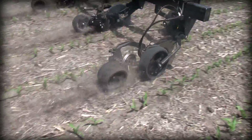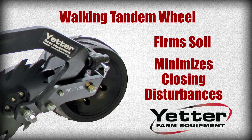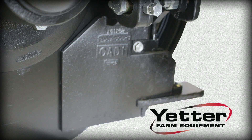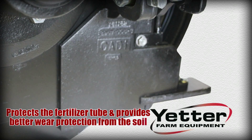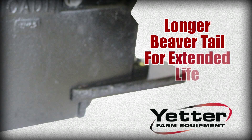Innovations include a walking tandem wheel, which not only firms the soil as it rolls through but also minimizes closing disturbances. A cast knife protects the fertilizer tube and provides better wear protection from the soil. A longer beaver tail has been added with a max life carbide edge, which extends its life.